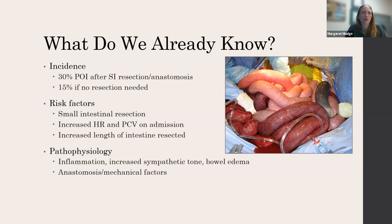The incidence of post-op ileus has been reported as up to 30% after small intestinal resection anastomosis, and about 15% if no resection is needed. Risk factors include small intestinal resection and the length of intestine removed. Independent of the type of lesion, a horse that comes in sicker — with increased heart rate and increased packed cell volume — is at higher risk of post-operative ileus. We think this is multifactorial: inflammation, increased sympathetic tone, bowel edema, and anastomotic and mechanical factors.